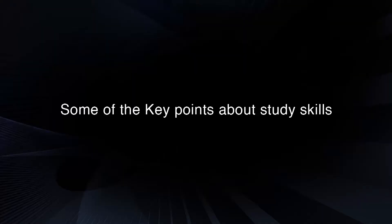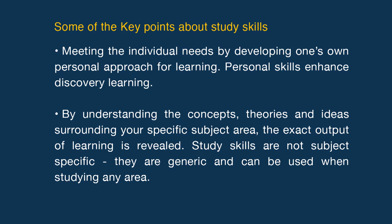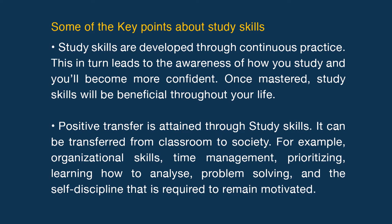Now moving to some of the key points about study skills. Meeting the individual need by developing one's own personal approach for learning — personal skills enhance discovery learning. By understanding the concepts, theories and ideas surrounding your specific subject area, the exact output of learning is revealed. Study skills are not subject specific; they are generic and can be used when studying any area. Study skills are developed through continuous practice, which in turn leads to the awareness of how you study and you will become more confident.